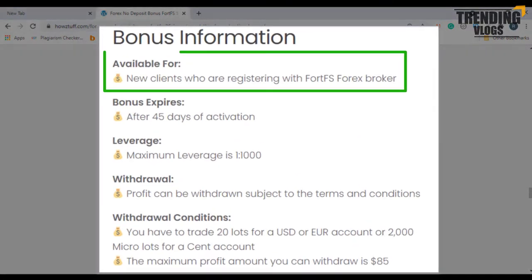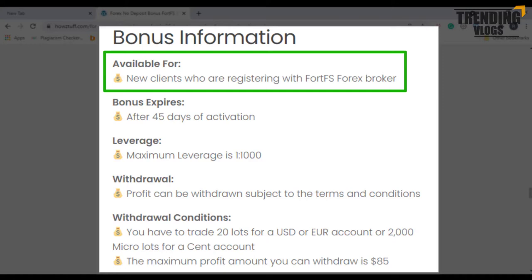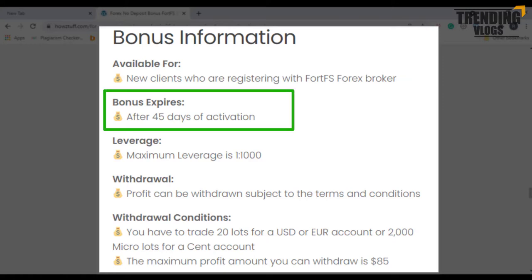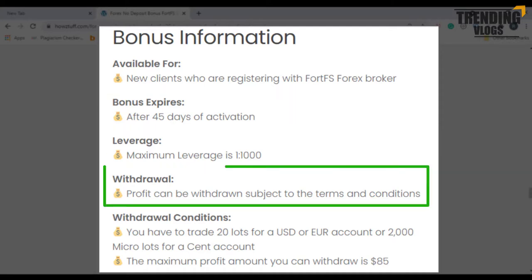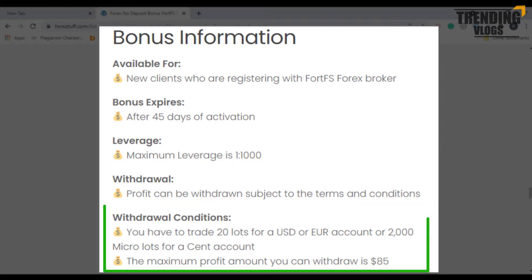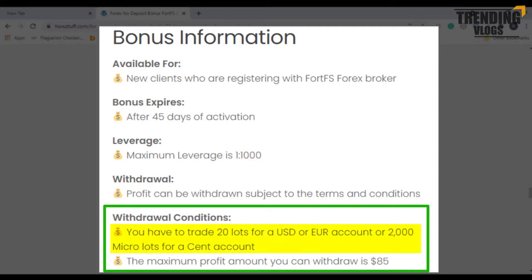This $35 bonus is available for new clients who are registering with this broker. This bonus will be expiring after 45 days of activation. Maximum leverage is 1:2000, and the profits can be withdrawn subject to the terms and conditions. There are several withdrawal conditions — you have to pay 20 lots for USD or Euro account, or 2000 micro lots for a cent account. The maximum profit amount you can withdraw is $85.